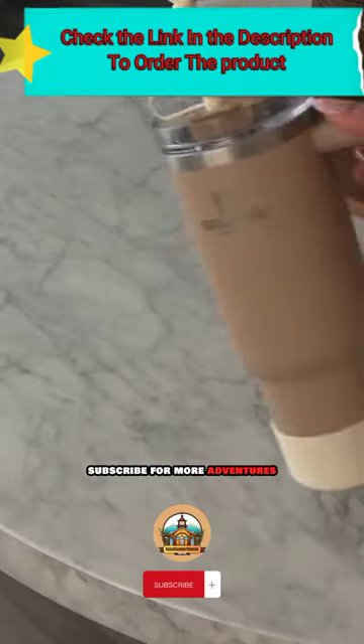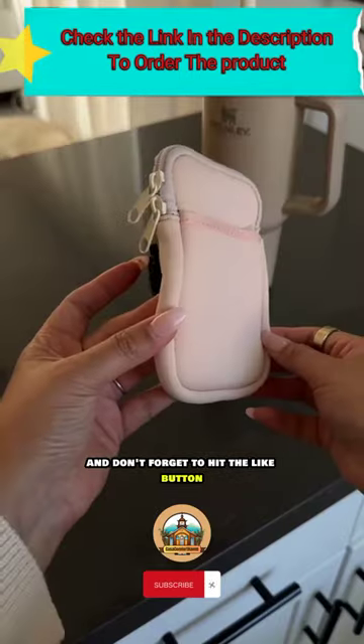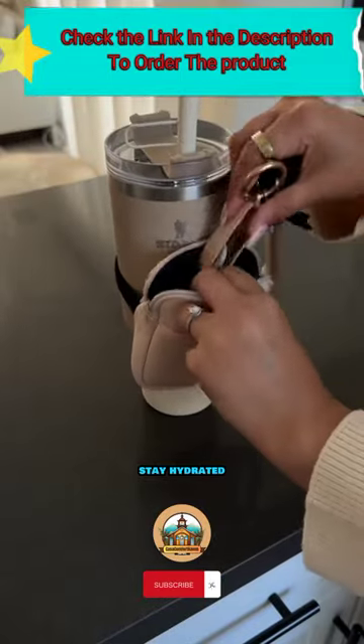Subscribe for more adventures and don't forget to hit the like button. Until next time, stay hydrated, stay adventurous.